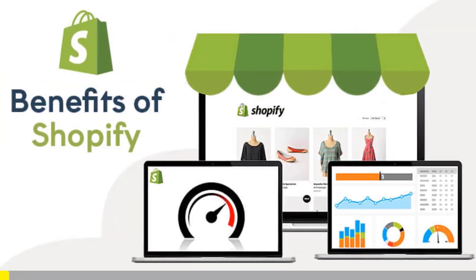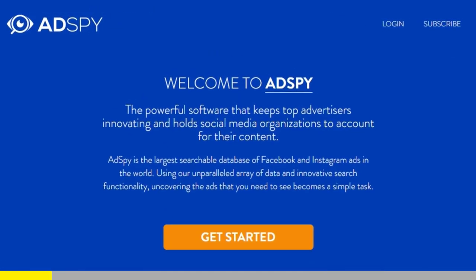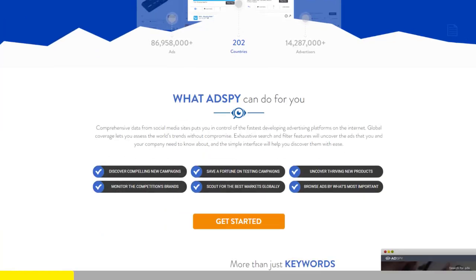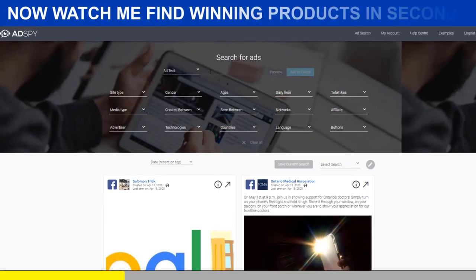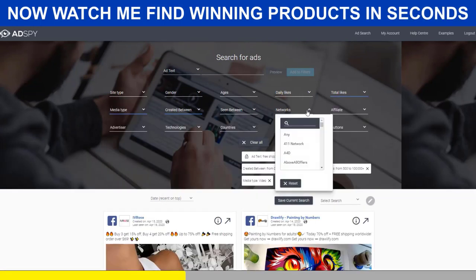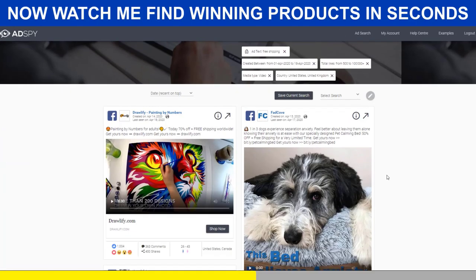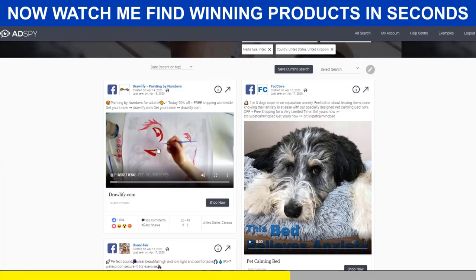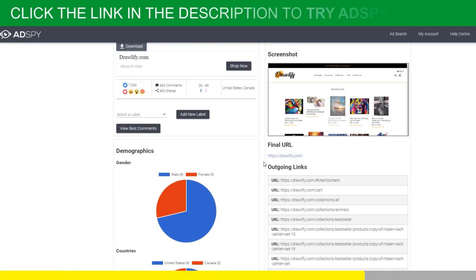Shopify dropshipping is all about knowing what's selling right now. But if you want to be ahead of the trend, there is no secret — you need the best tools. AdSpy is simply the largest searchable database of Facebook and Instagram ads in the world. It's a premium tool that will give you a serious advantage over your competitors, and trust me, it's worth every penny. If you're serious about Shopify dropshipping, then you must acquire the resources that make success possible.